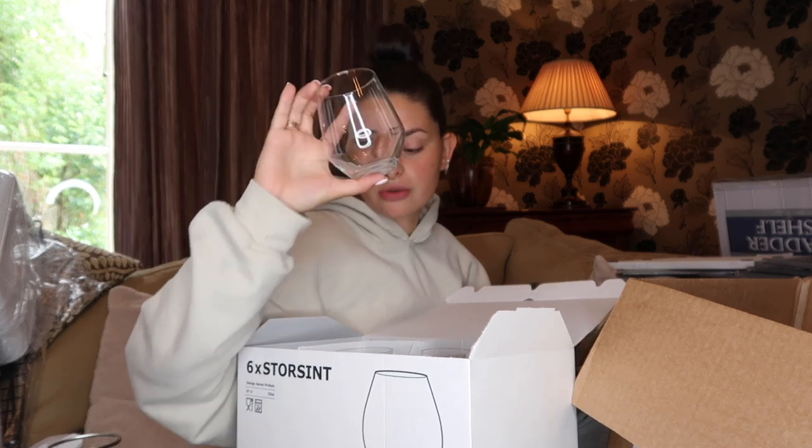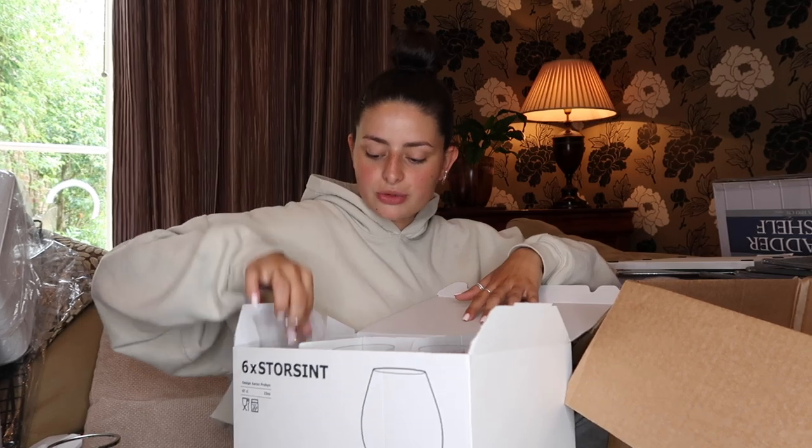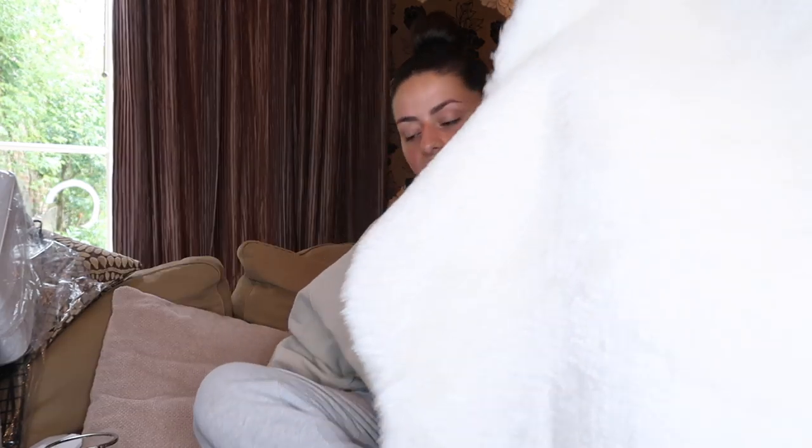IKEA are so good for their glasses because they're so inexpensive. I struggled to find gin glasses, so I went for these massive wine glasses instead — I love the shape. I got four of those, plus six standard drinking glasses for soft drinks or water. I also got a cute little carafe for about £1 — you can use it for juice or wine, which is probably what I'll be using it for.